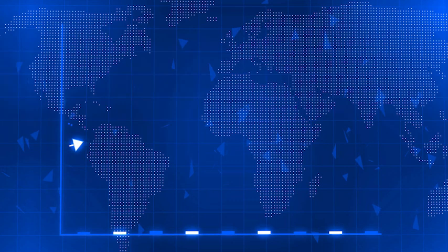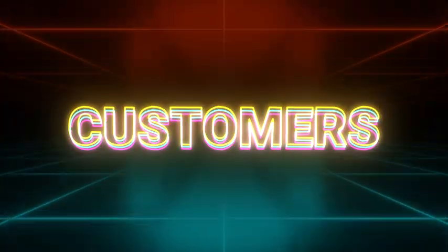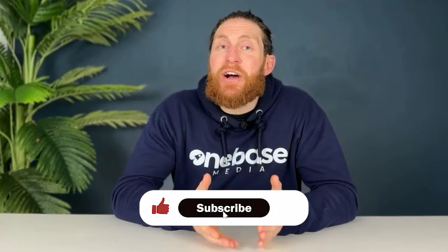Thank you for watching until the end — I hope you got a lot out of the video. Our goal here is to help you generate the best quality leads so you can fill your diary with more customers and grow your business. If lead generation is a problem for you right now, I've left a link in the description that will help you solve that problem in under three minutes. If you want to see more videos like this, please like and subscribe and leave a comment — we read and respond to all the comments we get.